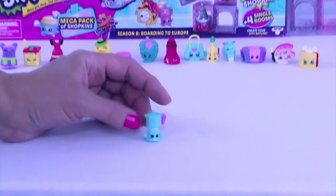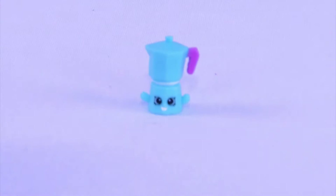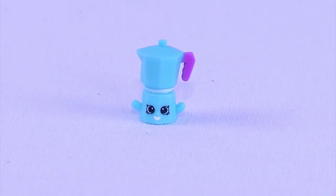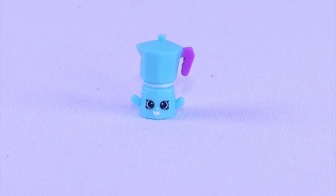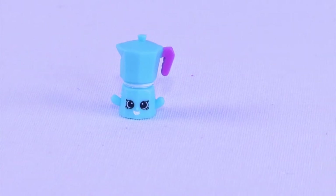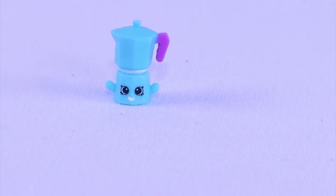Look at this. I bet some of the parents would be able to figure out what this is - kids, maybe not so much. This adorable one is Carlo Coffee Pot, and it's from our Italian Tour. This is kind of what coffee pots look like - not like the Keurigs we see today.